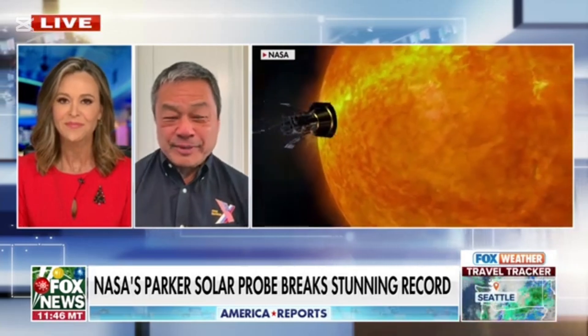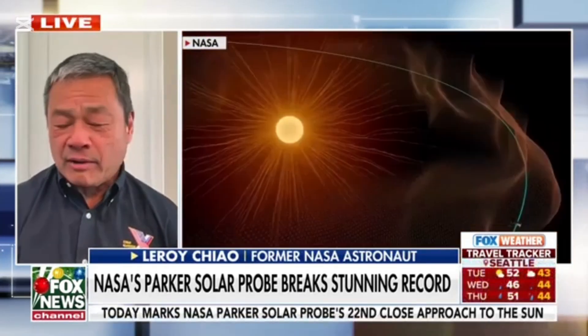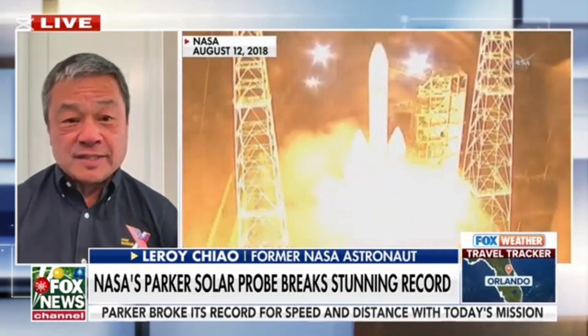Great to be on. Merry Christmas to everyone there. This is a first on many levels. It approached the sun at a record speed of around 430,000 miles per hour, which is the fastest probe that we've ever launched. It also came within 3.8 million miles of the sun's surface. That sounds like a big distance, but if you take the distance from the Earth to the sun and compare that to a football field, you'd be about on the four-yard line. So it's pretty close.